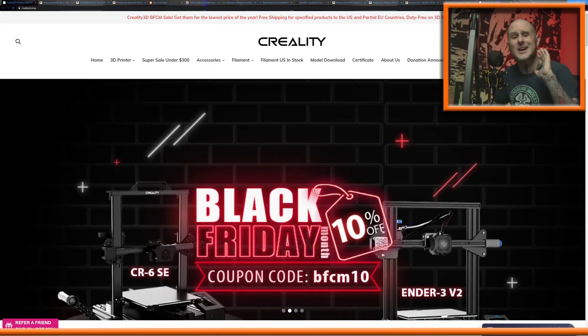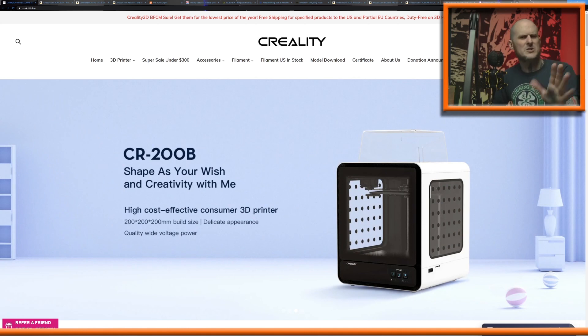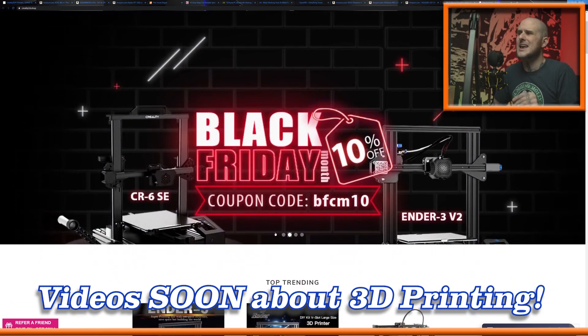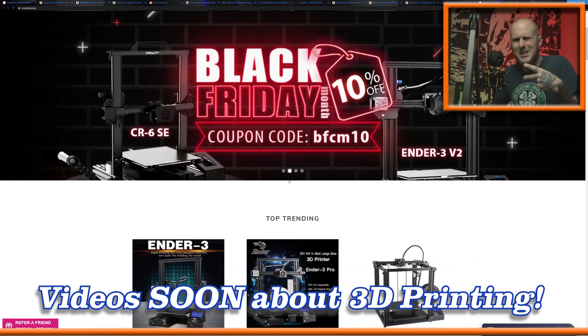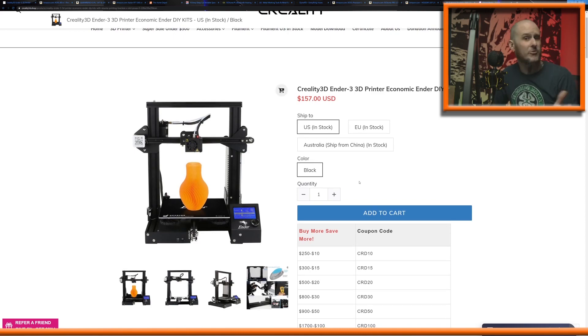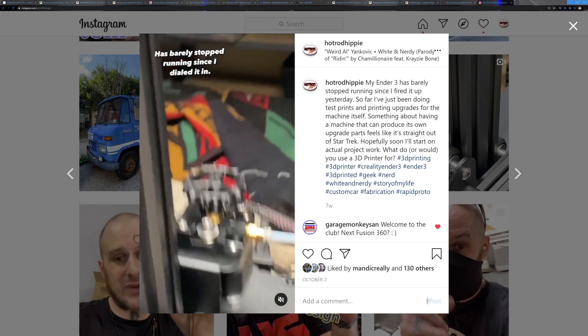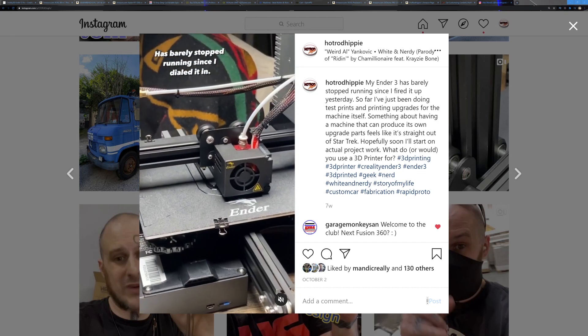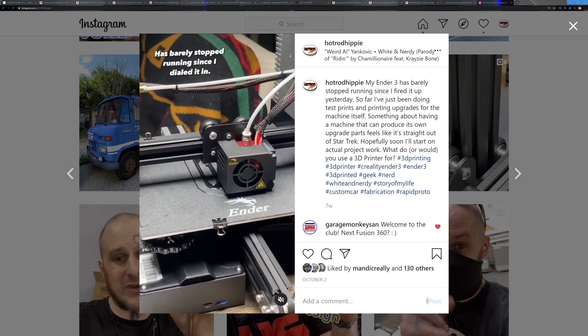There'll be links in the description down below to basically everything I'm showing you, so you can pick these things up for yourself or for somebody else as a gift. Since I mentioned 3D design stuff, let's get right off the bat with Creality. Now this is one you might not be familiar with if you're just into the automotive world, but they are a producer of 3D printers. My first 3D printer came from them — that is the Ender 3 — and I have been loving that thing. Right now it's on sale at $157 on their website, shipping from the US. It is a Chinese-manufactured machine, but I've been loving it. If you have somebody in your life who wants to get into 3D printing, or if you want to get into 3D printing yourself, I highly recommend this machine. It's a good entry-level machine that can still do a quality job.